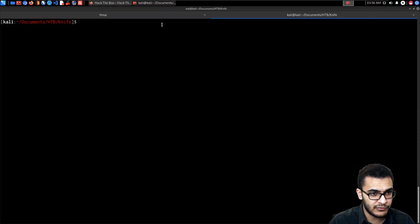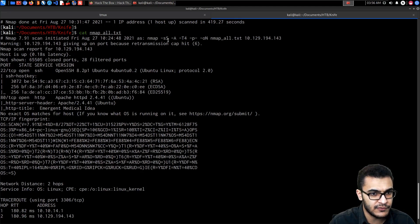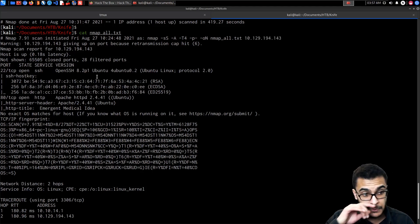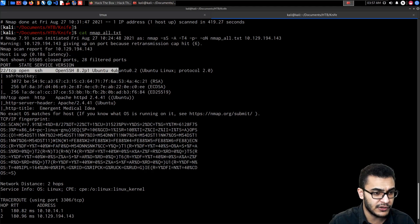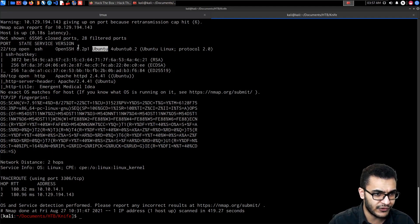I'm going to be using the Nmap results from when I initially went through this box. The scan options are fairly simple — I scanned all TCP ports. The IP is different because it changed. We have SSH running on port 22; the service version is OpenSSH 8.2p1. The distribution banner tells us it's running Ubuntu. There are no vulnerabilities for this version of OpenSSH.